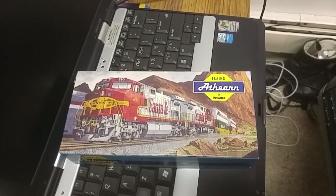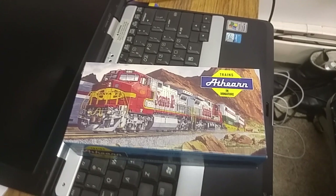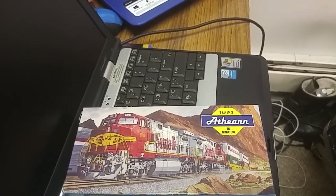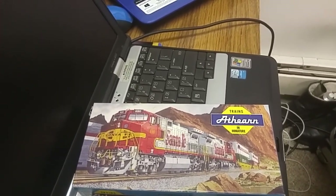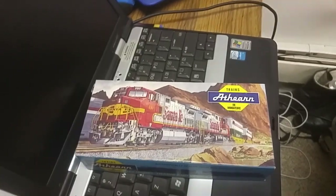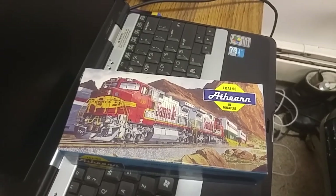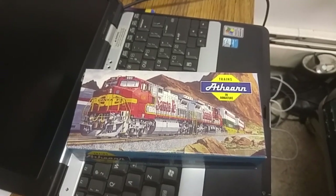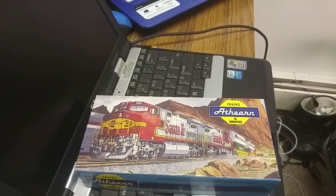Anyway, on to the second item. Of course it's another Athearn blue box — I seem to have tons of these things floating around, along with Bachmann, Lifelike, Tyco, and a few other offset names that were once Tyco, AHM, Lionel, Marks, and Model Power. Model Power used to be Marks, and AHM got bought out by several other people.